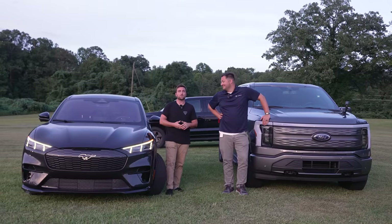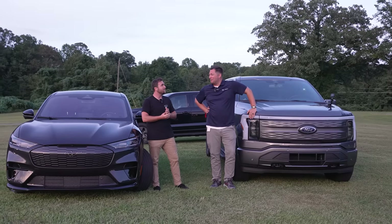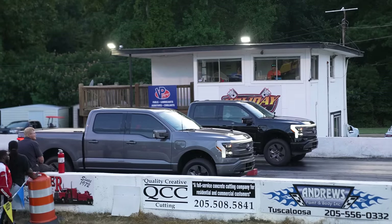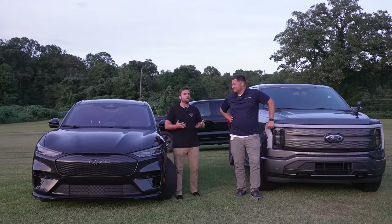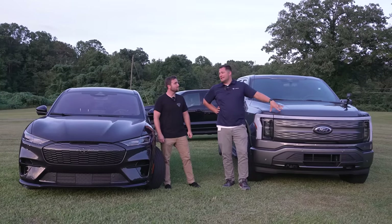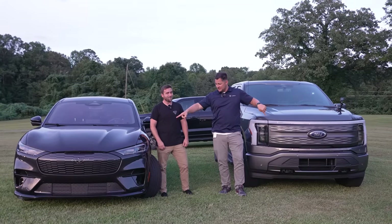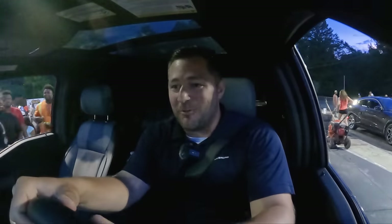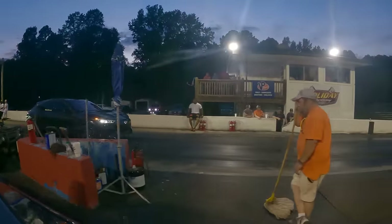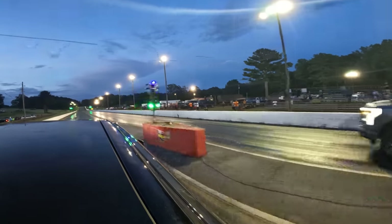Even swapping vehicles, these things are super consistent. He ran almost the exact same time I ran in one truck, and I ran almost the exact same time he ran in the other truck. But you still beat my reaction time, just barely. I'm completely shocked at how the standard range actually picks up and gets that 60-foot a little quicker — it must have something to do with the weight. But this extended range truck just keeps pulling all the way through. Now I'm really excited about the next race: Mach-E GT against the extended range F-150 Lightning.